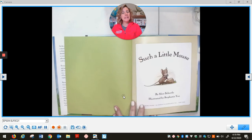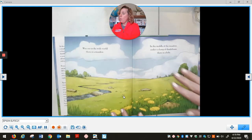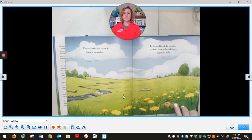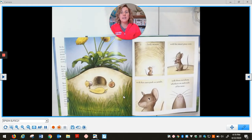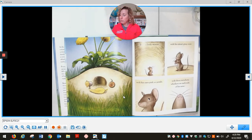Such a Little Mouse by Alice Schertl, illustrated by Stephanie Yu. Way out in the wide world, there is a meadow. In the middle of the meadow, under a clump of dandelions, there is a hole. You see this little hole? And way down deep in the hole lives a mouse. Such a little mouse, with his smart gray coat, and his ears pink as pearls, with three twitchery whiskers on each side of his nose.